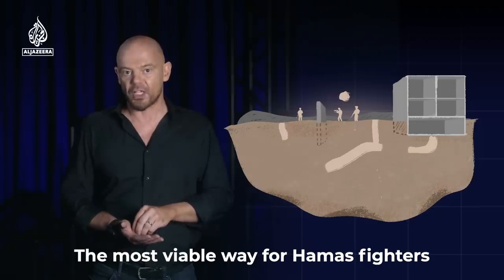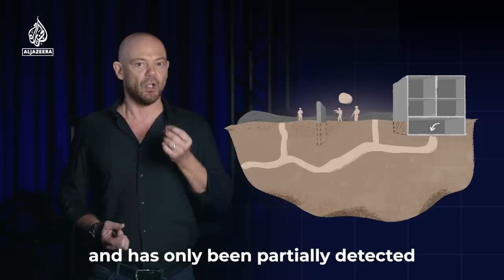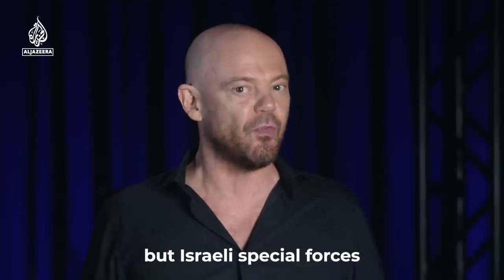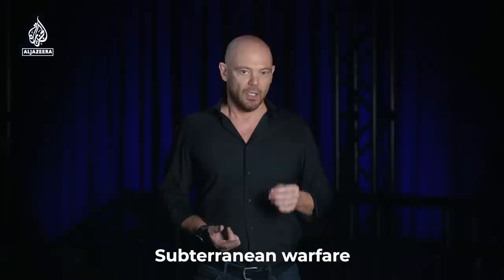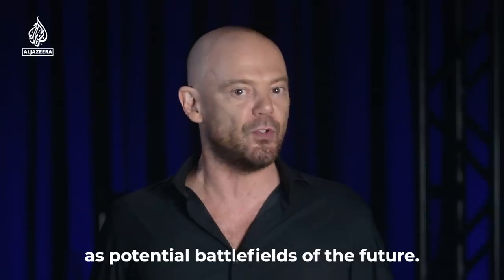The most viable way for Hamas fighters to move through the enclave is through their extensive tunnel system that they have spent years building and has only been partially detected and destroyed. Bunker buster bombs may have collapsed some of the buildings near the surface, but Israeli special forces will have no choice but to go into those tunnels and fight. Subterranean warfare has been something both the Israeli and US militaries have increasingly focused on as potential battlefields of the future.